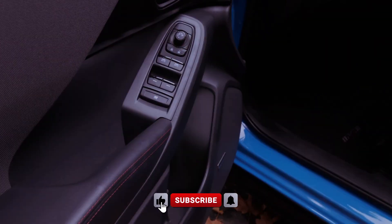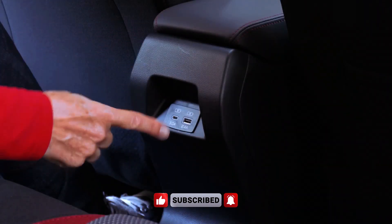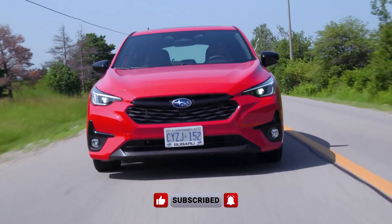Moreover, the Impreza RS prioritizes safety with its suite of standard and available safety technologies, providing added peace of mind for both drivers and passengers alike.